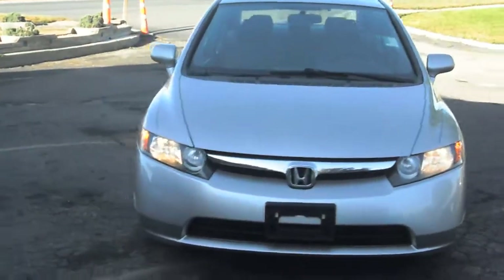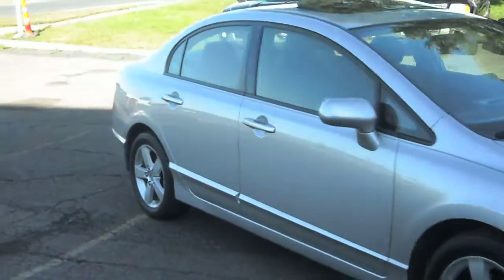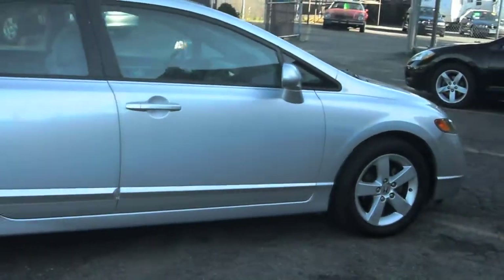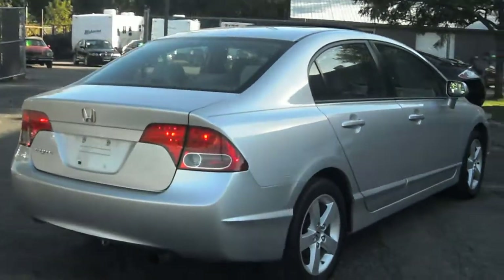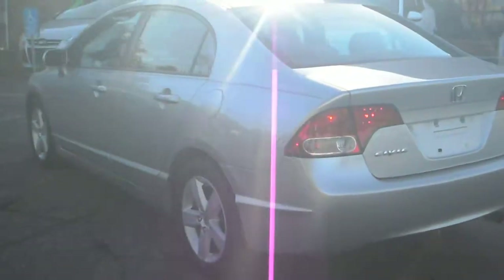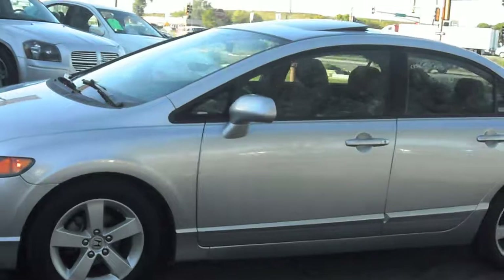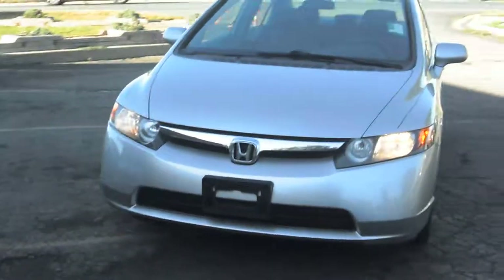2008 Honda Civic EX, this is a four-door sedan. It's got the 1.8 liter VTEC four-cylinder with excellent fuel economy. Aluminum wheels, silver in color — this vehicle is clean. This is a new body style Civic with very aggressive styling.